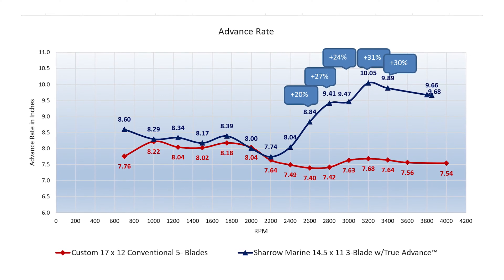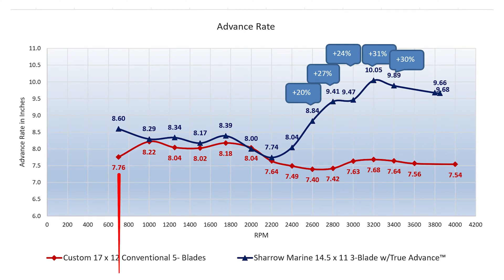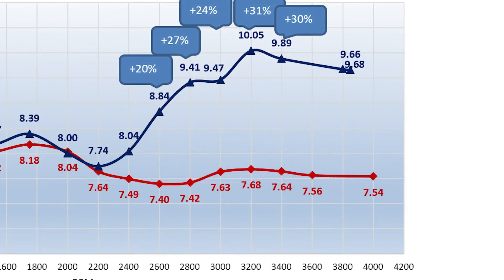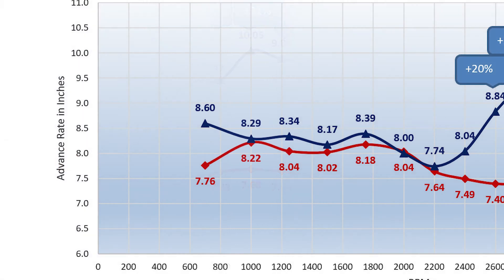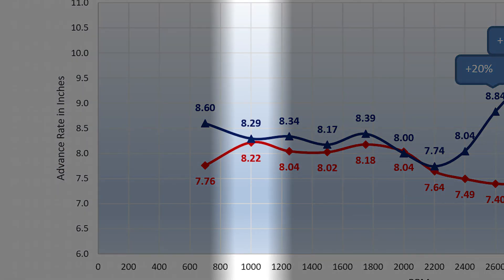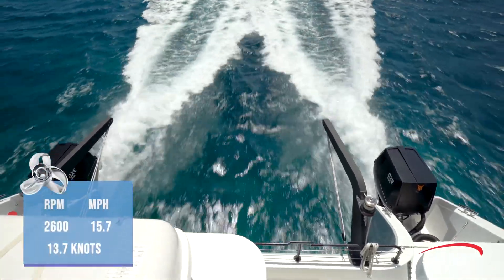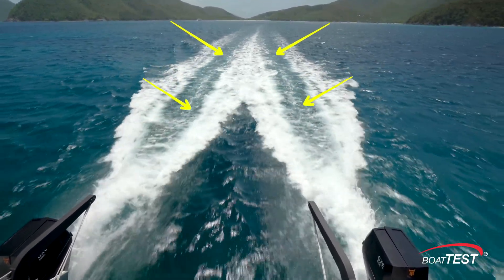The red line shows the actual inches the five-bladed prop with a 12-inch pitch moved forward: not 12 inches, but at 650 RPM just 7.76 inches, and at 4,000 RPM the old technology was doing slightly worse, advancing only 7.54 inches. The blue line is the Cheryl prop with an 11-inch pitch, which advanced farther than the conventional prop at each data point except one. At 3,200 RPM, the Cheryl prop advanced 10.05 of its possible 11 inches — 91% efficient. The best the five-blade could manage was at 1,000 RPM, advancing 8.22 inches of a possible 12, for 69% efficiency. Looking at the Cheryl props at 2,600 RPM going 13.7 knots, there is only a thin string of bubbles trailing the boat, indicating very little cavitation.